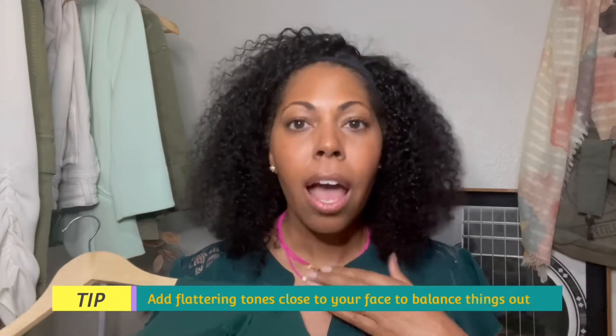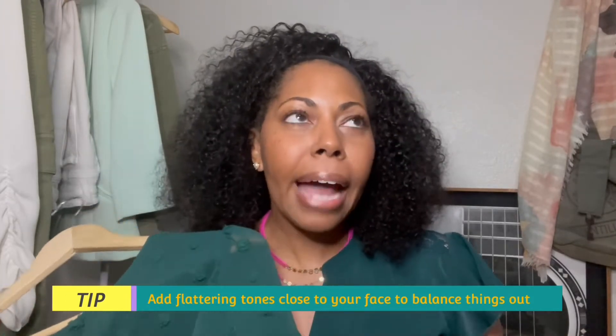Dark jade greens like the shirt I'm wearing can be a little difficult if you tend to be more caramel-toned like I am, but you can warm them up by adding accessories close to your face that have warmer tones — like a hot pink necklace or a really great gold tone. I look great in gold; it tends to be more warm-toned and flattering on me compared to silver, which runs cooler. So if you pair a dark green with a beautiful leopard print that has a gold undertone, the two together just play off each other and can really warm up your skin tone. Here's the second outfit I came up with.